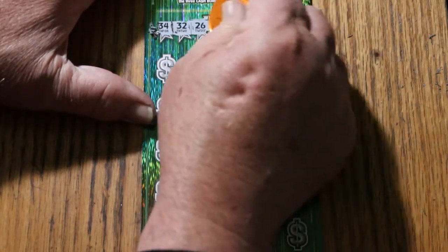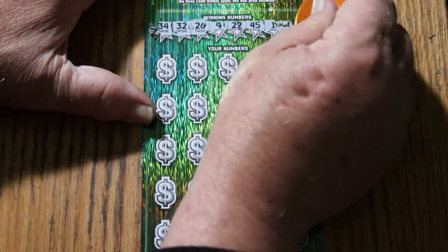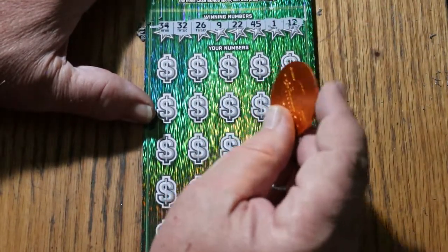34, randoms 32, 26, 9, 22, 45. Number 1, number 12. All righty, here we go. See what happens.